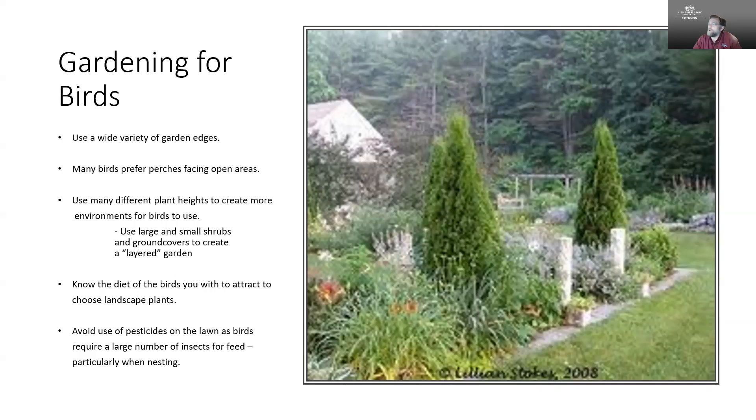It's also important to know the diet of the birds you're wanting to attract. Some are going to be seed feeders, some are insect feeders, so understanding their diet is valuable. A lot of birds will feed on seed and insects, and particularly when they're nesting and supporting their young, they do hunt very actively for insects. Avoiding the use of pesticides in your lawn is one way to ensure those insects are there for the birds to hunt and return to their young.